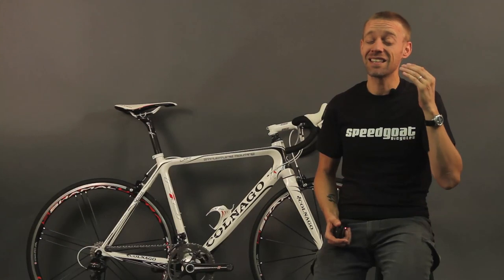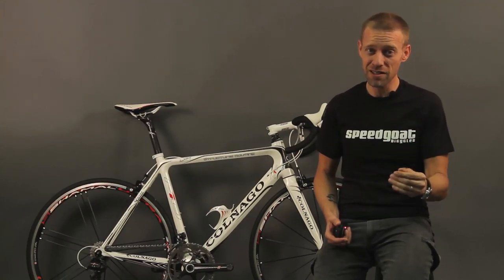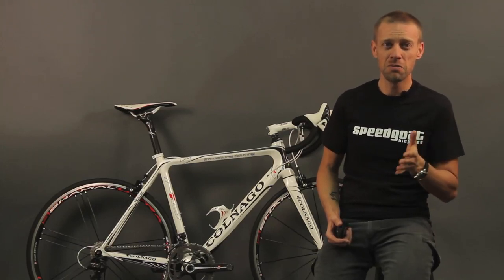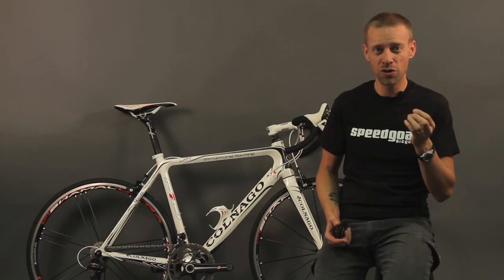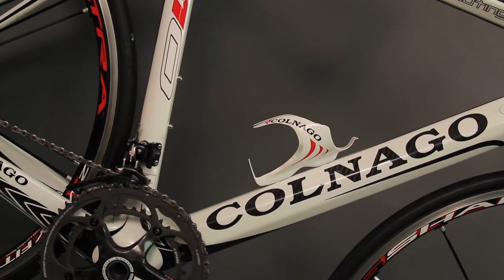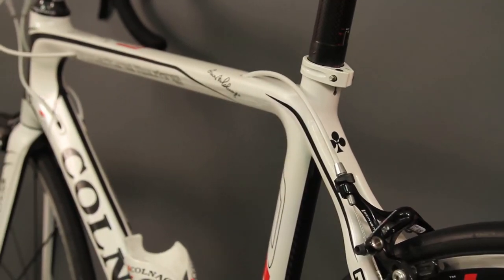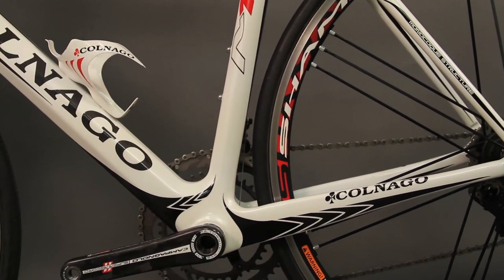Honestly, it's the stiffest frame I have ever ridden. There's just enough compliance to keep it tame, but I found myself taking unreal lines and leans through corners, ripping up steep hills like they aren't even there, blasting down the other side like a pro downhiller, and pushing myself beyond the red zone on every single sprint just because I could. If you're the guy that everyone chases on the Saturday ride or likes to lap the field in a crit, dump whatever you're riding and get an M10. Beneath the surface of this Italian beauty lies a snarling beast.